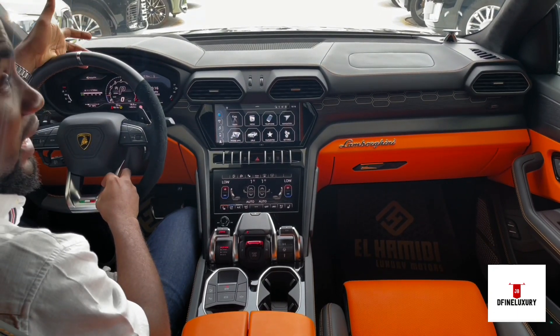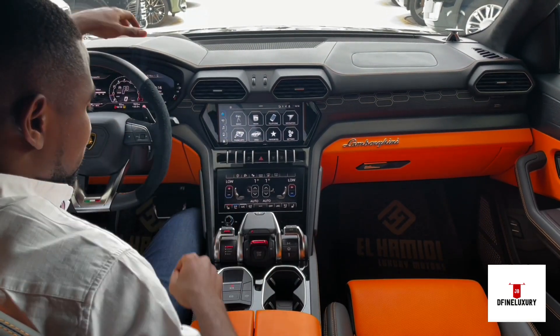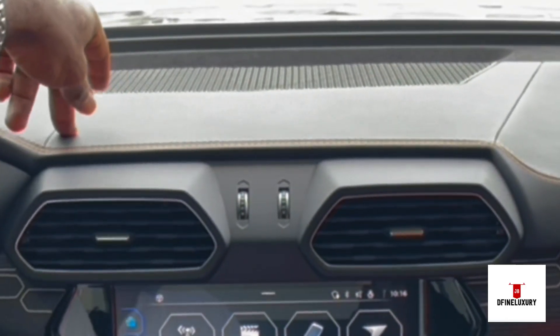The accents are aluminium, not just metal. You have leather here too. If you notice the stitches, they go with the color of the interior — orange and black.